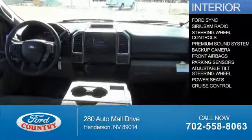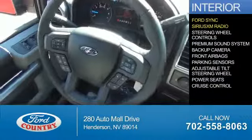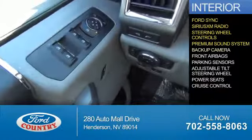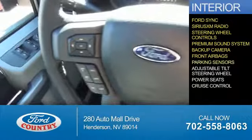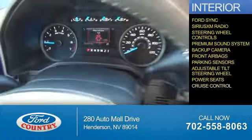On the inside, you'll find Ford Sync voice activation, Sirius XM satellite radio, steering wheel controls, a premium sound system, a backup camera, front airbags, parking sensors, an adjustable tilt steering wheel, power seats, and cruise control.